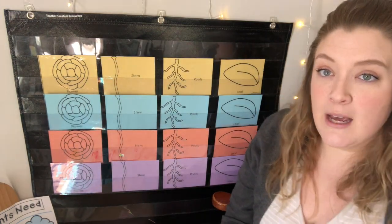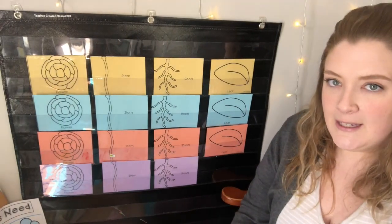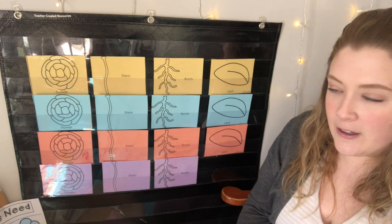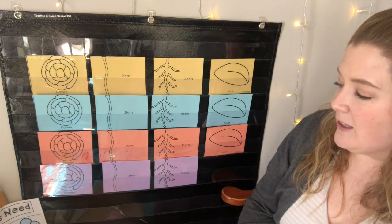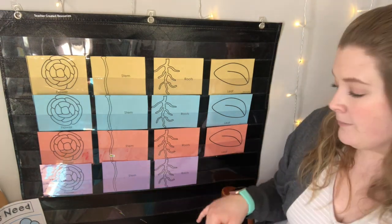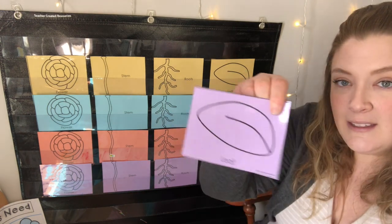Let's play one more time, friends! Hide your eyes! Which one is missing? It's in a corner — it's tricky, tricky, tricky. Which one was right here? What color — yellow? Blue? Pink? Purple is missing. And are we missing the flower? Nope, we have our purple flower. Are we missing the stem? Nope, we have our stem. Are we missing the purple roots? Which picture is missing, friends? The purple leaf! Good job.